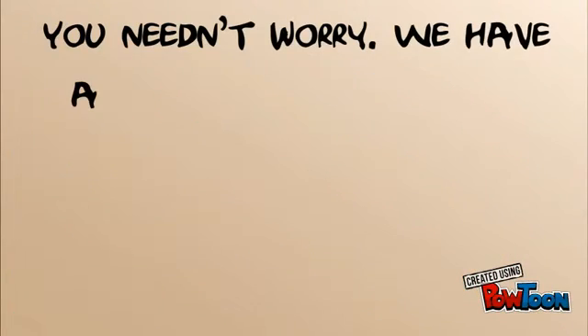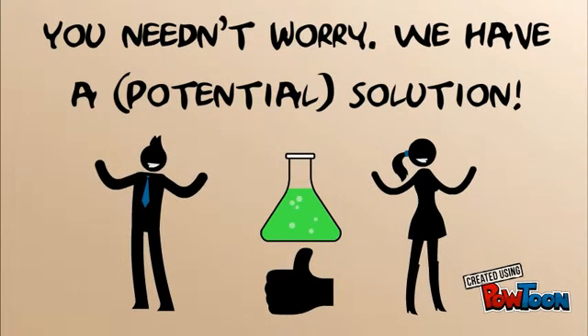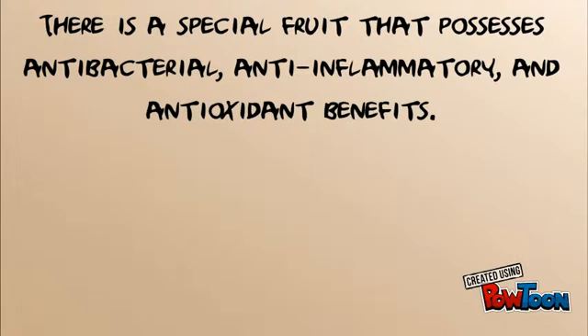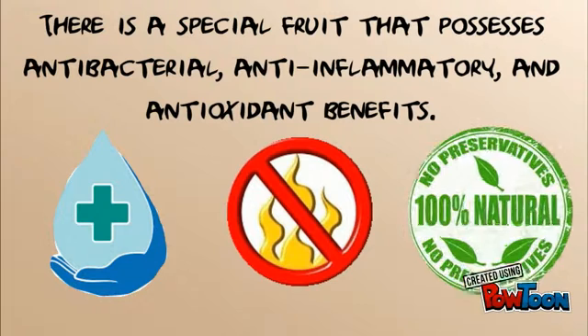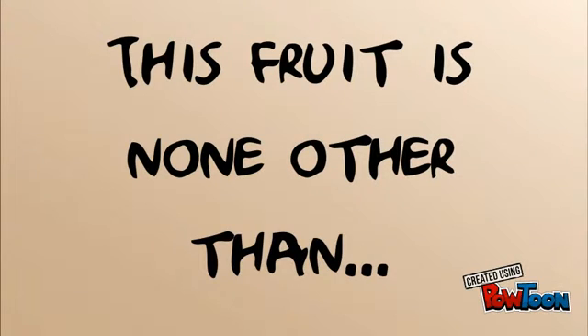You needn't worry. We have a solution. There is a special fruit that possesses antibacterial, anti-inflammatory, and antioxidant benefits. This fruit is none other than Noni fruit!